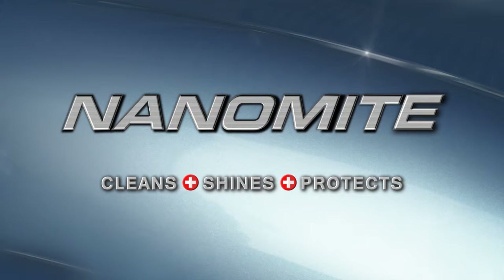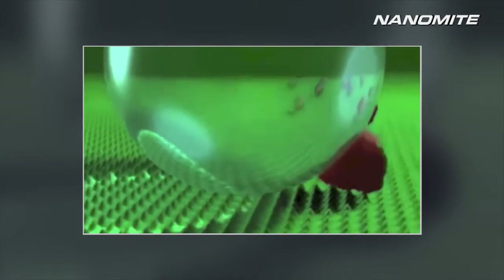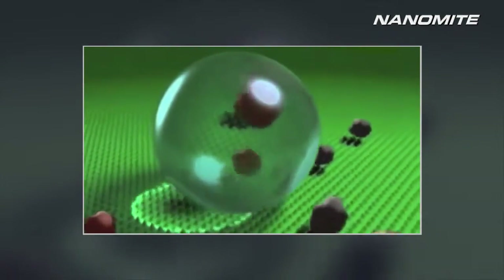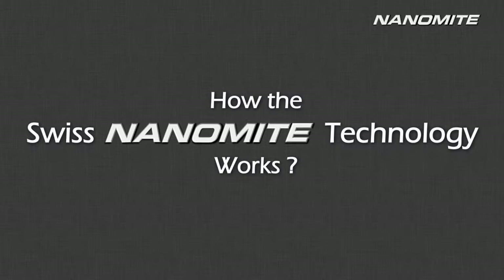Nanomite cleans, shines and protects like never before by replicating nature's way of cleaning and protecting. Nanomite brings you this revolutionary Swiss nanotechnology that effectively removes dirt, grease and oil on a nano scale while offering lasting protection to your interior and exterior surfaces. When it comes to effective surface care, the difference between conventional cleaners and Swiss Nanomite's nanotechnology are worlds apart.